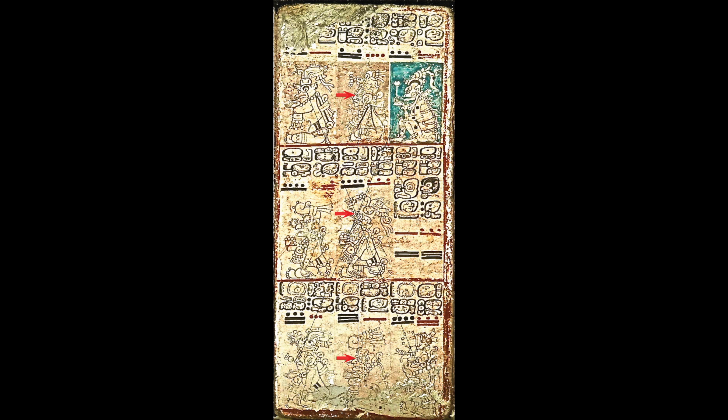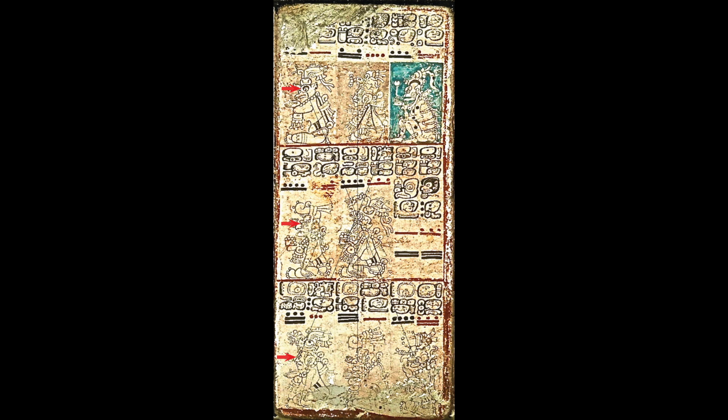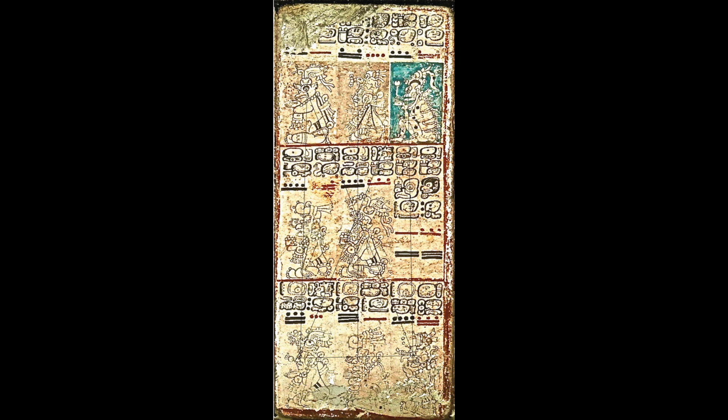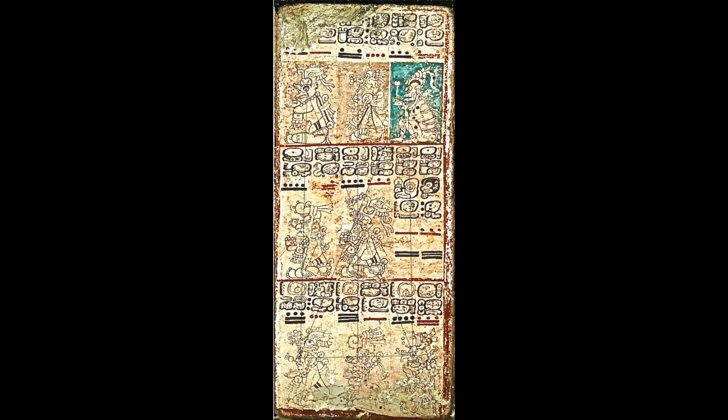But are those the only three eye alignments on the page? No. These eyes are aligned. These eyes are aligned. These eyes are aligned. We have six lines, each linking three eyes. There's one more eye alignment — we'll show it on another copy of the page. There are four arrows for this alignment. That makes seven eye alignments for the page.